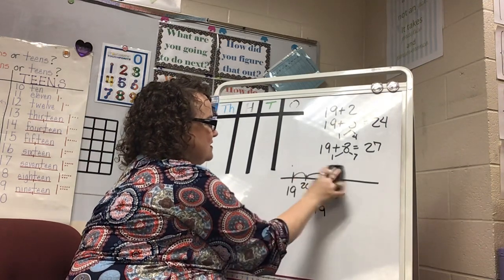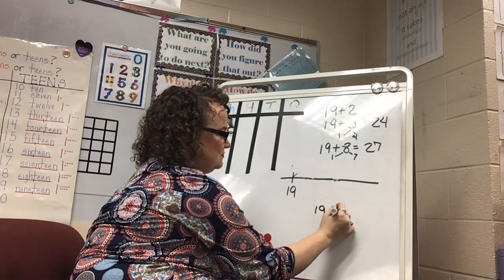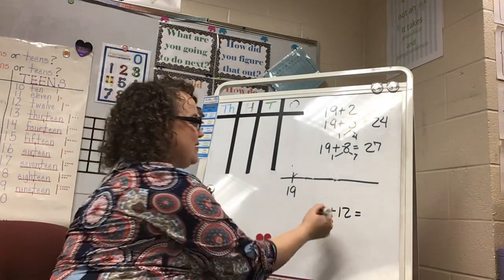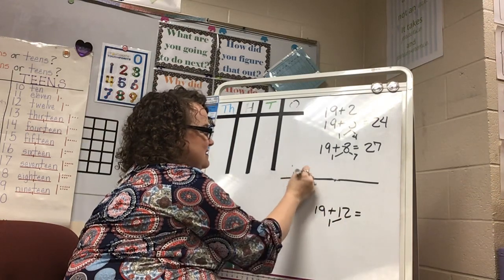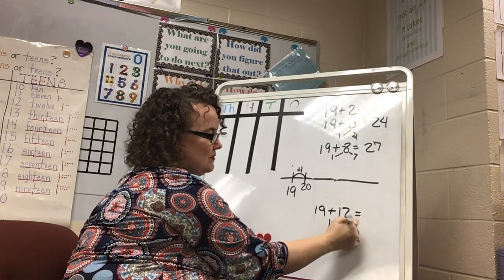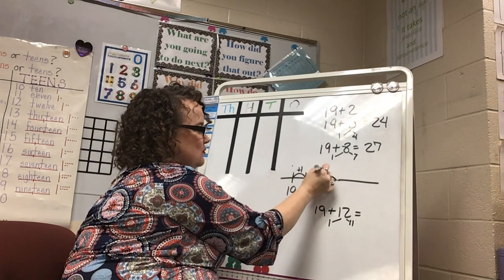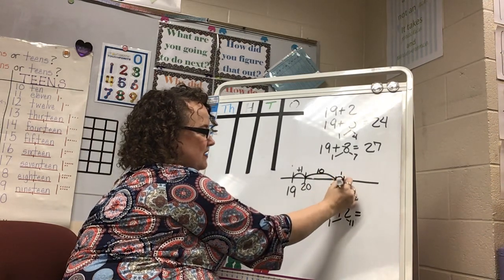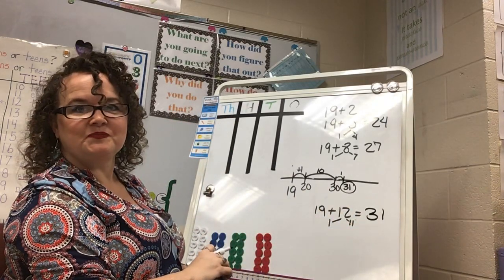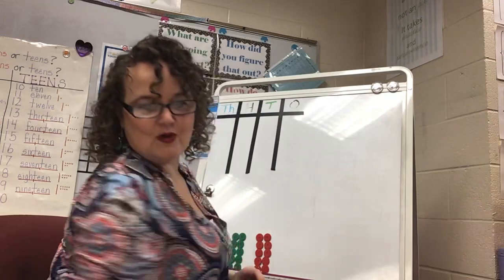Let's try this same strategy with a two-digit plus two-digit number. I'm going to start with 19 and add 12. I give 1 from the 12 to my 19 so I can start at 20 instead, which means now I have 11 more to add. I break that up into a 10 and a 1: 10 more gives me 30, and 1 more gives me 31. So 19 plus 12 is 31.